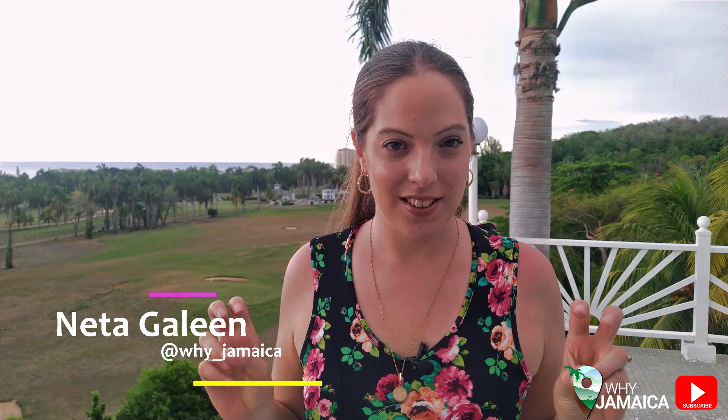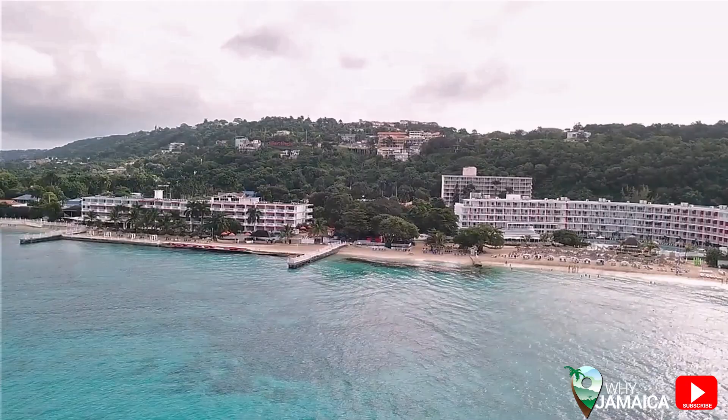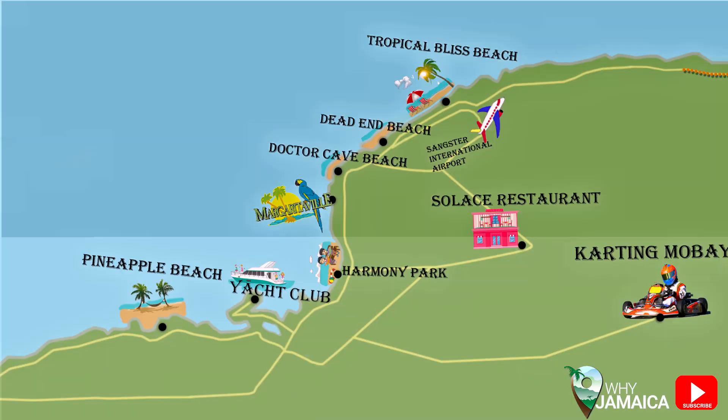Hi everyone and welcome to another episode of Why Jamaica. I'm Netta and today we're at the second city of Jamaica, Montego Bay, or Mobay. This city is mostly known for all-inclusive resorts and the luxury lifestyle, but today I'm going to show you a list of places and activities that you can do in Montego Bay for less than $10 US. Stay tuned if you're interested in traveling Montego Bay on a budget — it's definitely the episode for you.